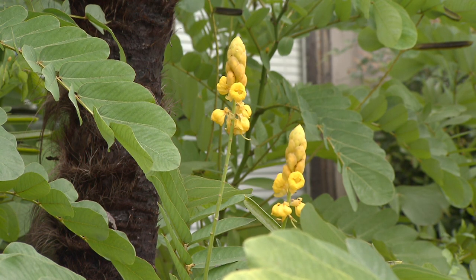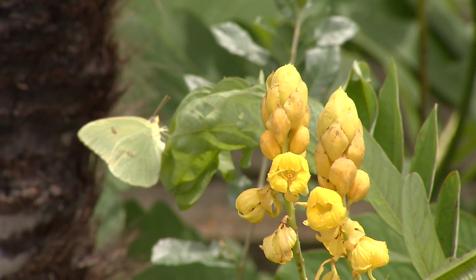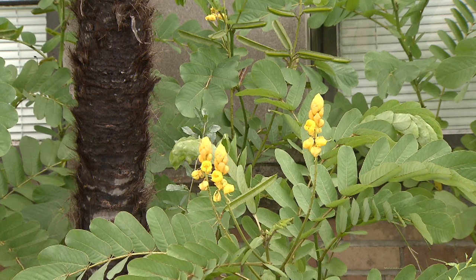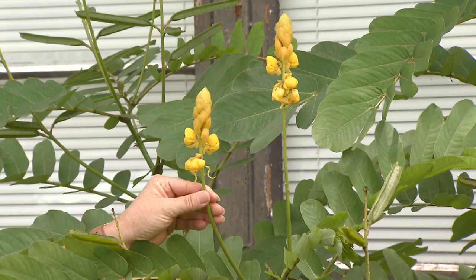And then by the fall, you'll see these beautiful yellow blooms that attract butterflies and other pollinators to your garden. It looks good paired with things like palm trees to give it that tropical look, maybe around your swimming pool.